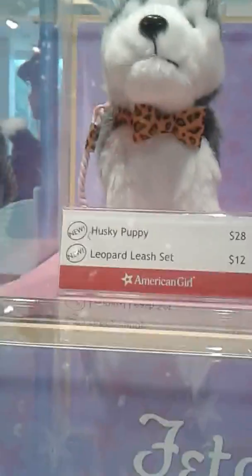Can you show me another one of the new sets? Well, I can show you the new Husky. He's brand new, and he is wearing the brand new Leopard Leash Set. So he's got a fancy collar with a bow and a leash. And then here's the new Leopard Pet Bed. That's adorable — which is very pretty too.